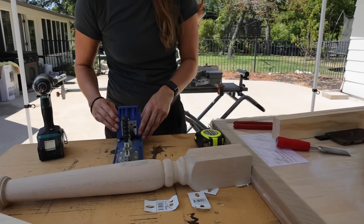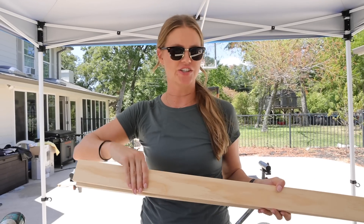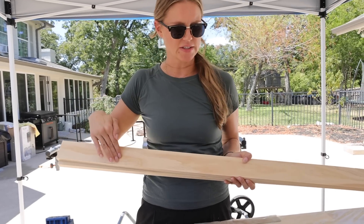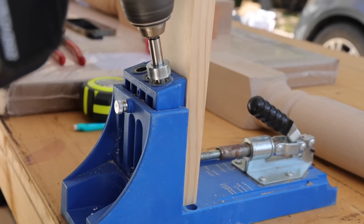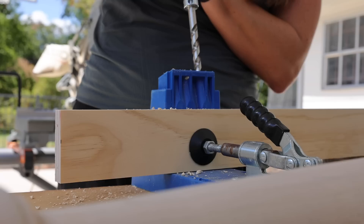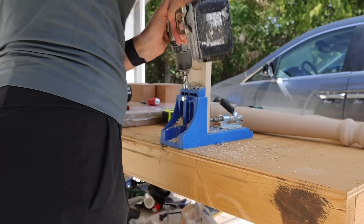Next I need to make pocket holes at the end of all of these boards because that's how I'm going to attach them to the legs. I'm also going to do pocket holes along one of the long sides because that's how I'll attach it to the underside of the table. As much as Andrea was confident this was a simple build, it was starting to feel a lot more complicated to me — but if anyone's up for the job, it's definitely Andrea.